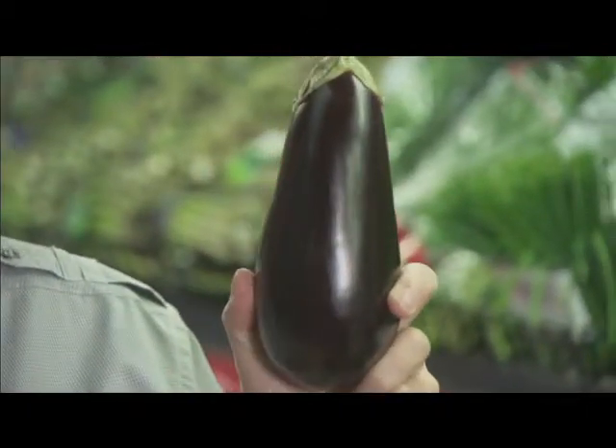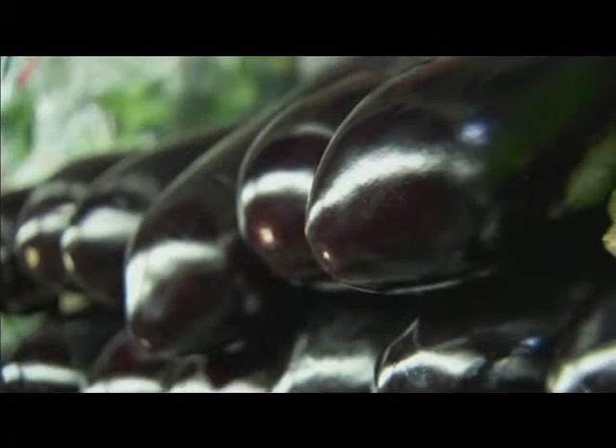Go for smaller, immature eggplant. Look for bright, shiny skins that are firm to the touch.